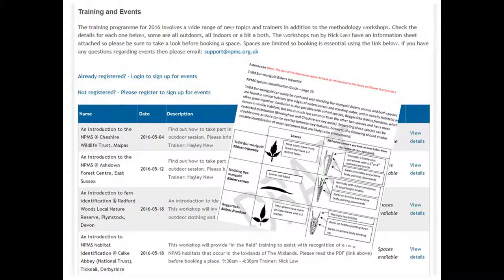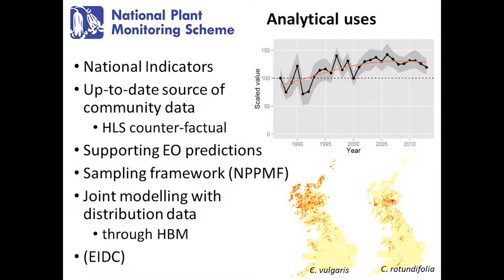We've also got a large number of training events on the website that people can sign up to using their website account. We're also producing a new supporting plant crib — something the BSBI did a number of years ago and which has been continuously updated. We're producing these for perhaps the more intermediate-level species, for people just getting involved in botanical monitoring who want to move up to the indicator level. This will include extra information about splitting confusion species, and it'll be on the website very soon — a really great resource that has come out of this project.